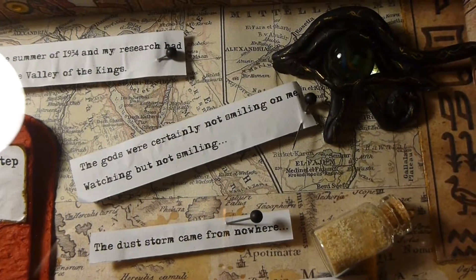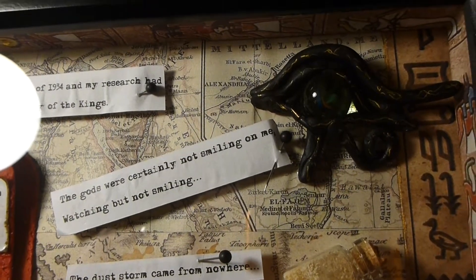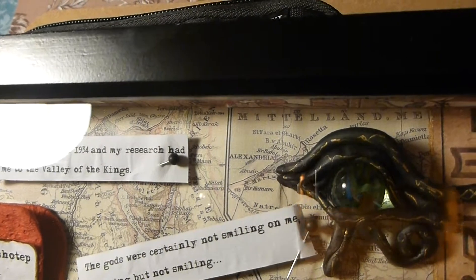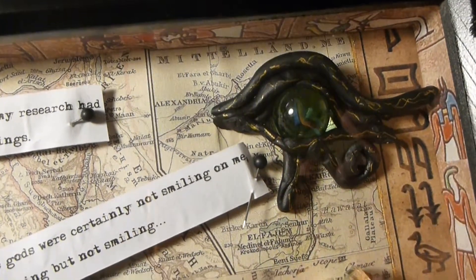The next entry says the gods were certainly not smiling on me — watching, but not smiling. And to go with the watching, there's an eye of Horus there. A nice ancient Eye of Horus.